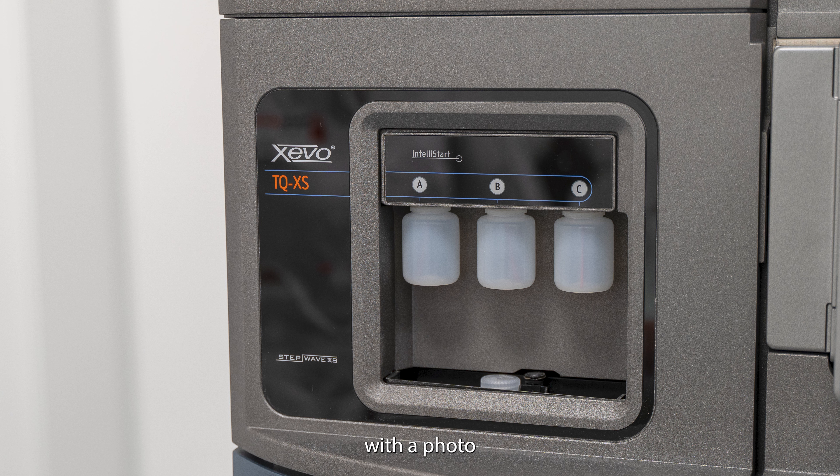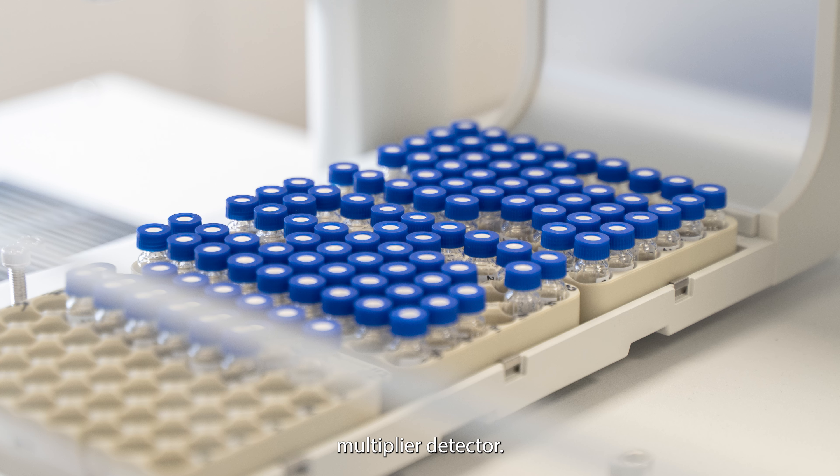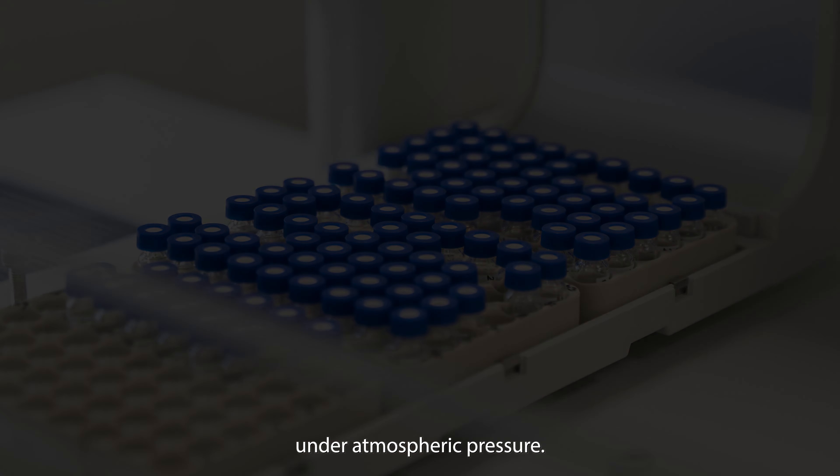The APGC TQ-XS is a triple quad MS with a photomultiplier detector. The ionization occurs under atmospheric pressure.